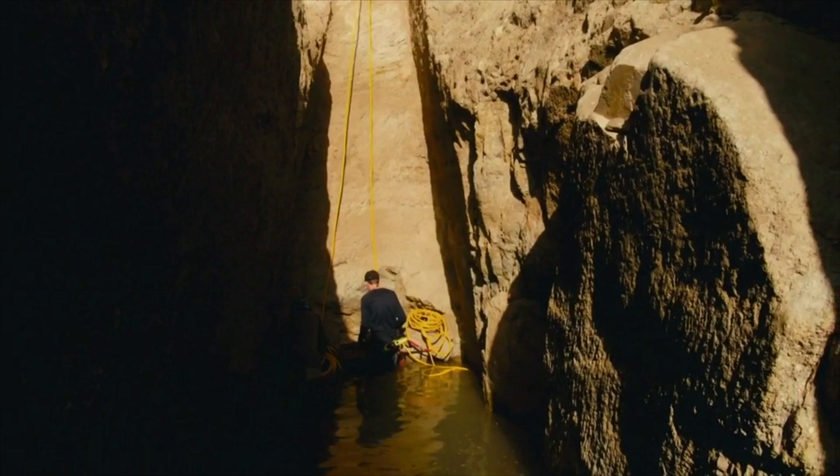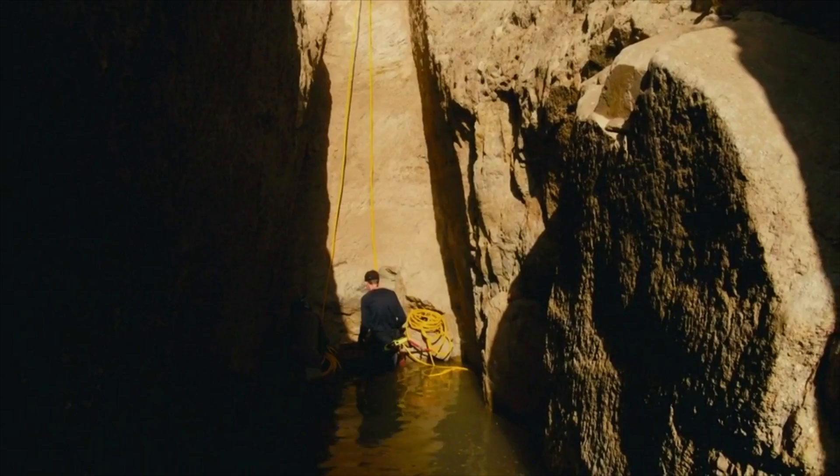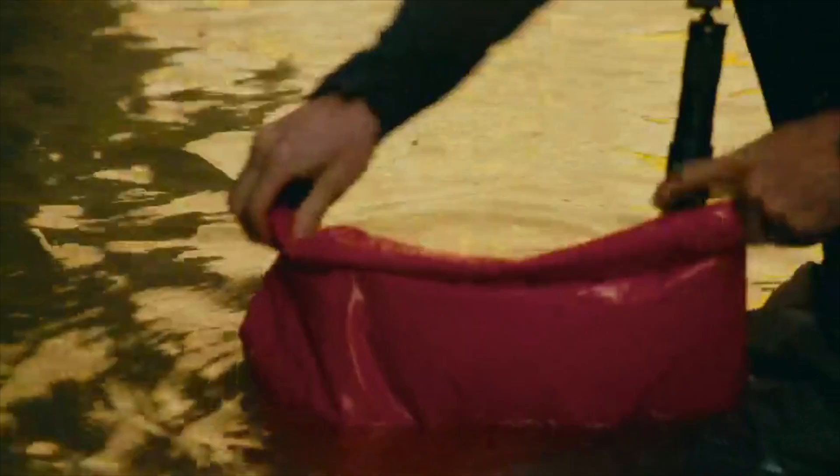Underwater archaeology in Sudan — this is the first time it's been attempted. As they prepare to enter the first chamber, the small doorway serves as a reminder of the dangers.